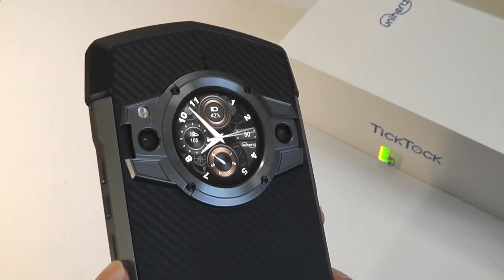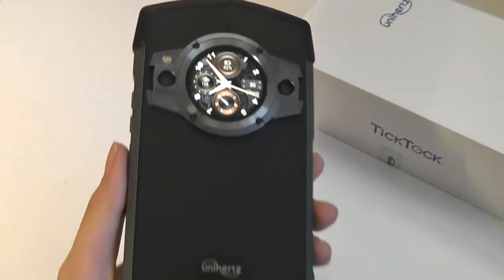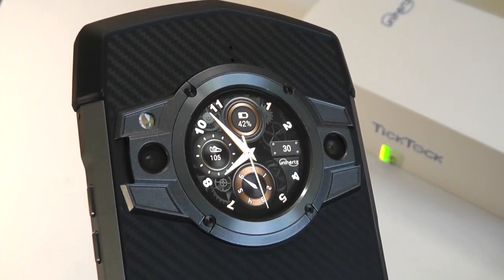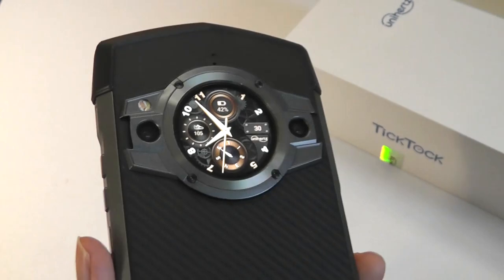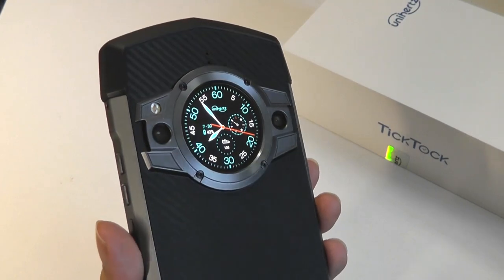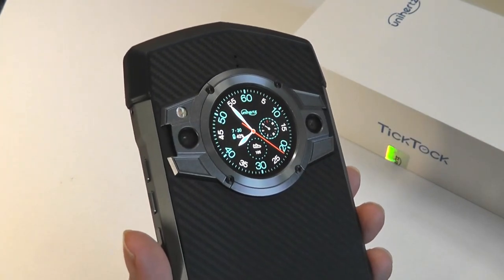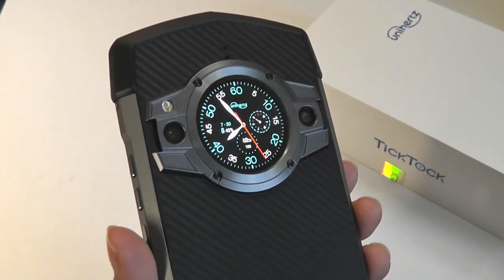Hey y'all, OSReviews here. Today we're taking a closer look at the Unihertz Tick Tock. This is a unique smartphone because it has a secondary display on the back that shows off time, notifications, can be used as a viewfinder for the camera, and it's like a clock — similar to a smartwatch strapped onto the back of the phone. It might not be to everyone's cup of tea, but it's definitely distinctive and unique, which seems to be a trend among all of Unihertz's phones.